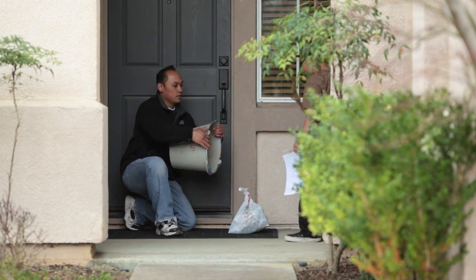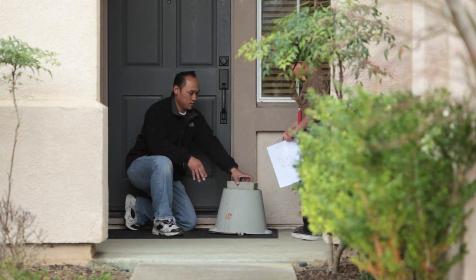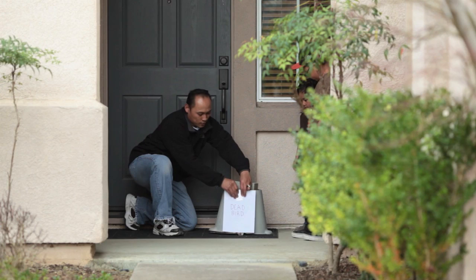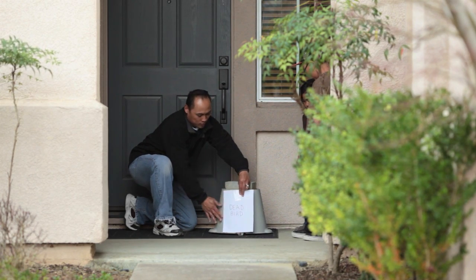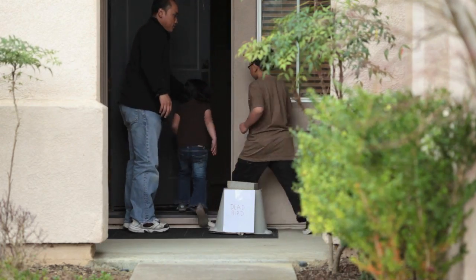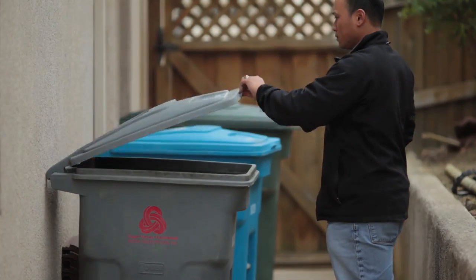Tell the operator where you will put the bagged bird for the technician to pick it up, such as on the front porch. It's also a good idea to put a bucket over the bag to protect it from neighborhood cats and dogs. If you are told the bird cannot be used for testing, you may throw it away in an outdoor garbage can.